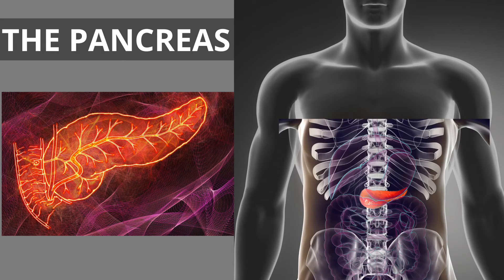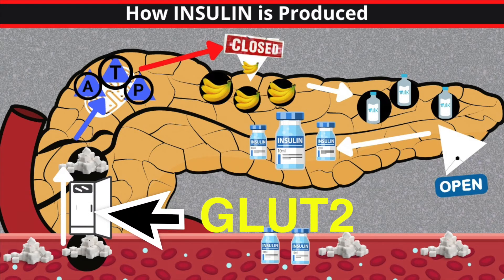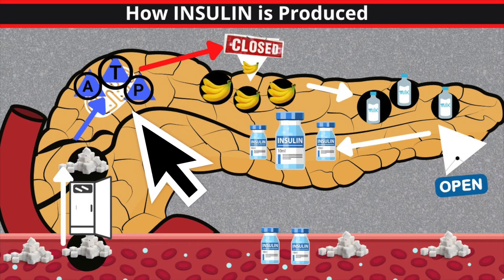So how do sulfonylureas work? Let's briefly review: which organ makes insulin? The pancreas — correct. Sulfonylureas cause the pancreas, specifically the beta cells, to produce and secrete insulin. They are also called insulin secretagogues, meaning they promote the secretion of insulin. Here's how: sugar is used by our cells to create energy. A beta cell has a specific door called GLUT2, or glucose transporter 2, that lets glucose enter the cell.